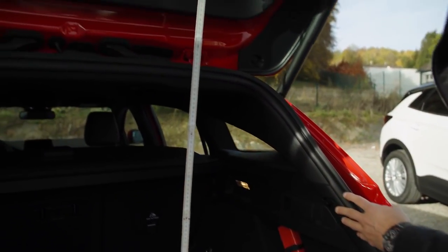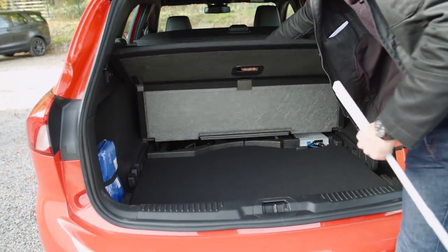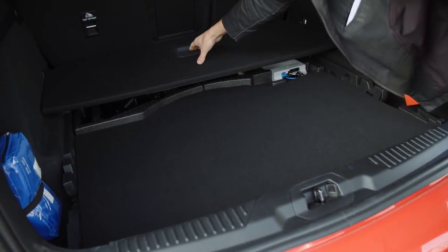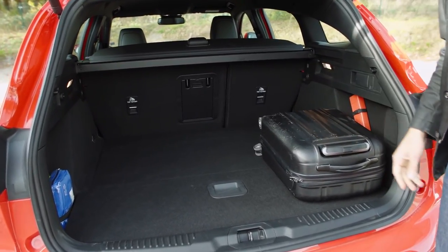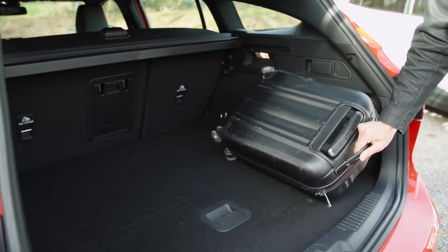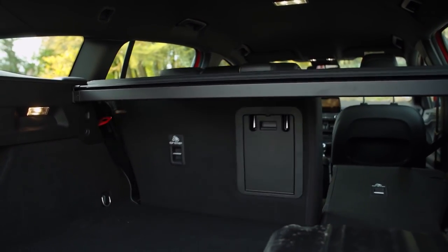To the very top it's about 70 centimeters. Just under the cover is a section to make it even, and then there's another cover with the replacement tire and the B&O sound system equipment. This trunk is really among the best in the segment — alongside the Skoda Octavia — with dimensions of a segment above. You can also flip the seats on both sides the same way.